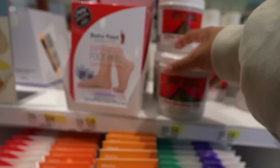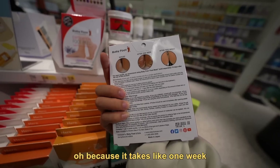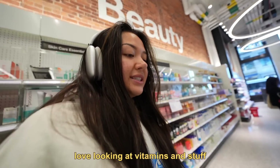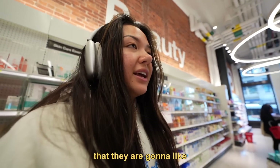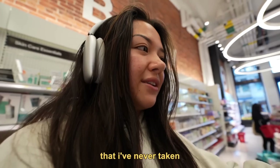Baby Foot. I think I bought this before, but I've never used it. Oh, because it takes like one week. Never mind — y'all want instant results. Does anyone love looking at vitamins and convince themselves they're going to take them, but then never actually take vitamins? Because I have so many vitamins that I've never taken.